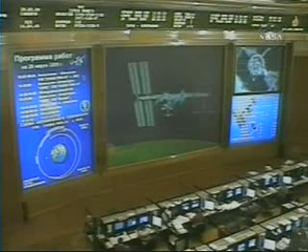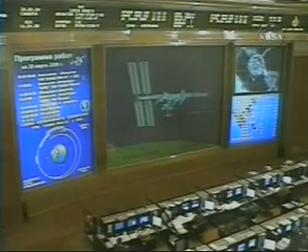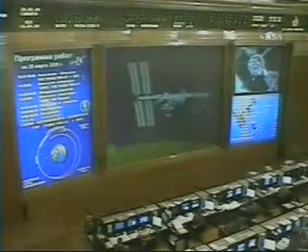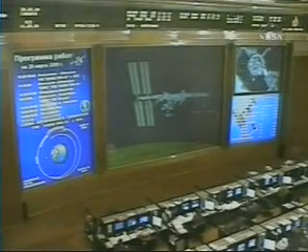What's the range? We're going to have contact now. We have contact. We have capture. Congratulations. Thank you. Congratulations.